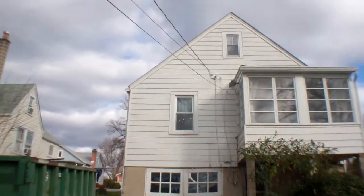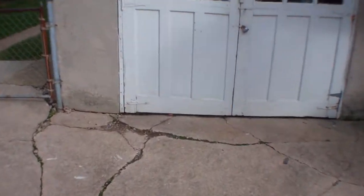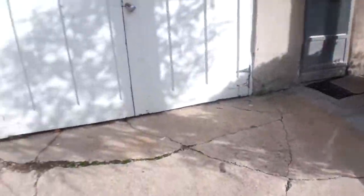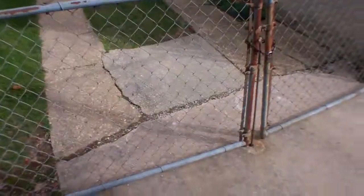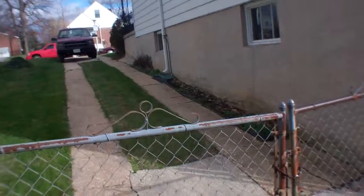The roof looked good and the siding on the back is all in good shape. It's a good-sized garage. The concrete needs some work back here. The driveway comes all the way back — you could potentially pull into the garage, but it would be a tight squeeze.